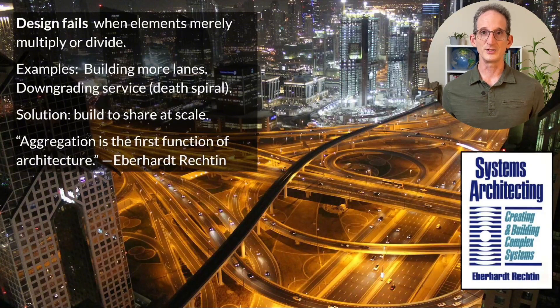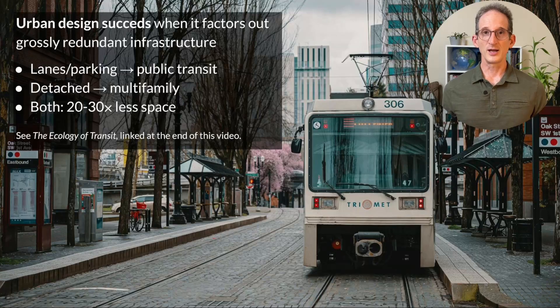One of my favorite books on large-scale systems design, Systems Architecting by Eberhard Rechten, opens with the phrase: 'aggregation is the first function of architecture.' And this, mathematically, is a factoring process — how do we bring together elements that are needlessly repeated? When we look for ways to do this in cities, that's when urban design has a chance to succeed. It succeeds when we factor out grossly redundant infrastructure — by converting car lanes and parking into public transit facilities and zoning for multi-family rather than detached housing. In both cases, this can provide the same or higher levels of service on 20 to 30 times less land.